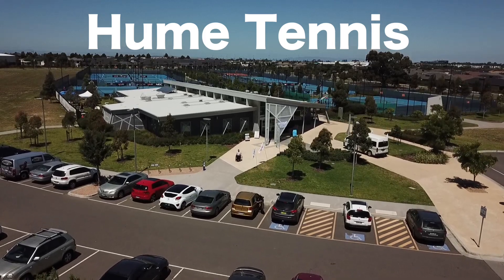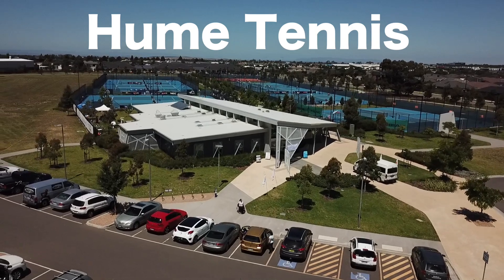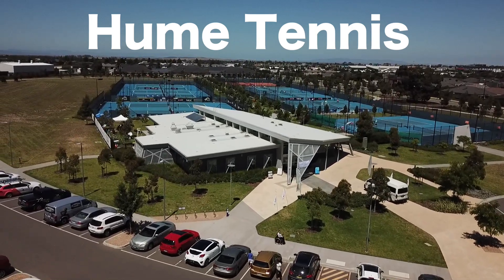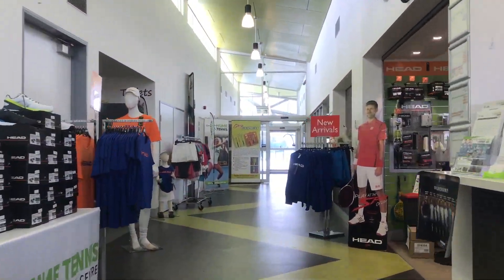Hume Tennis and Community Centre's Pro Shop is situated in Melbourne's north, just 10 minutes from Melbourne Airport, and since opening in 2015 is already one of Tennis Victoria's top 20 clubs.